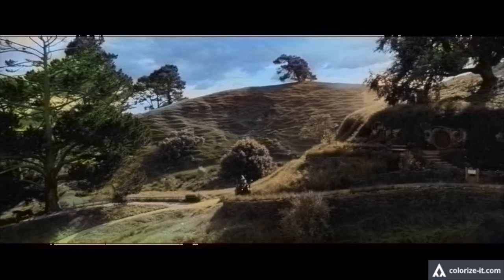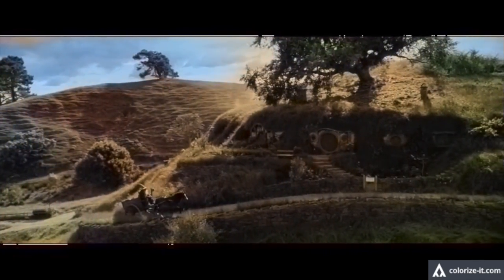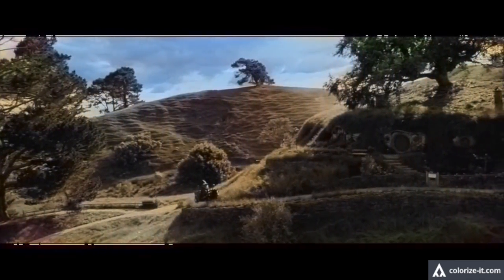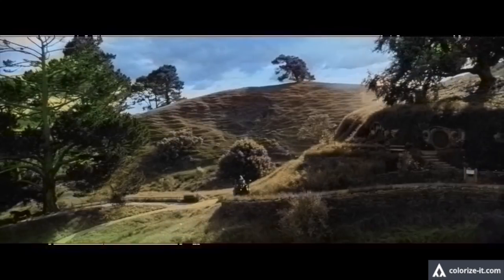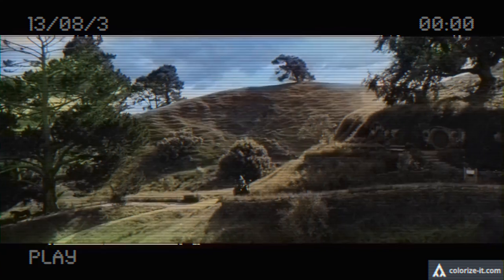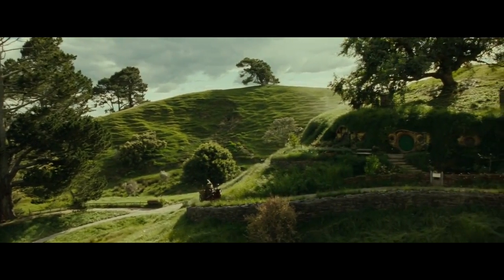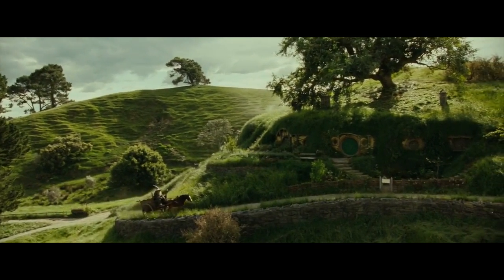And here is the automatically colourised version from the neural network. This is better, though still quite ugly. It thinks these hills at the back are dirt or sand maybe. The sky seems to be the most consistent element. It is reminiscent of an old worn-out VHS, but as soon as you switch back to the original, you see just how poor it is in comparison. The colours are totally wrong.